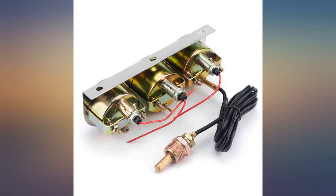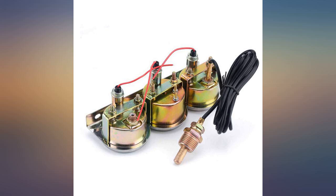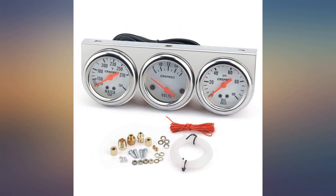Haven't installed into car or truck yet, but tested gauges on engine. They work great. Thanks.